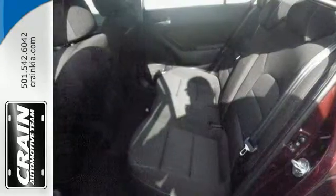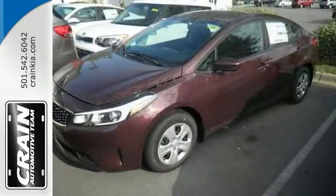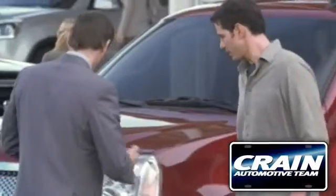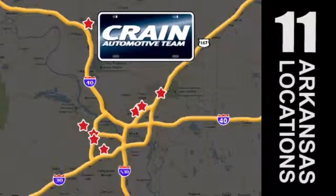It could be the one you've been looking for. Come on in and see it for yourself and take this Forte LX for a test drive. Visit us anytime at Craneteam.com — Craneteam's got them!